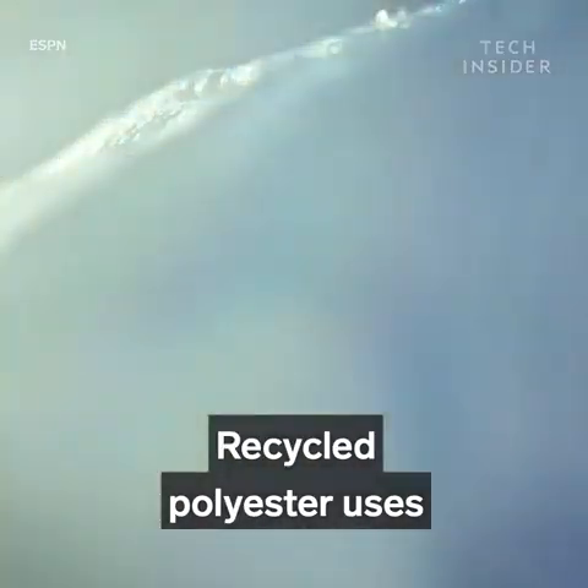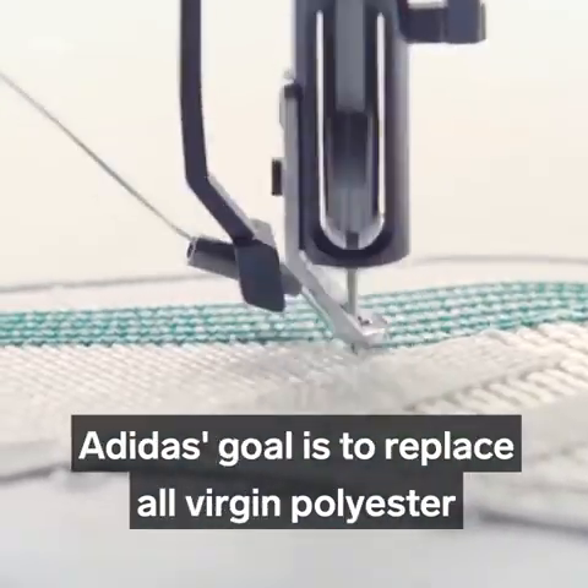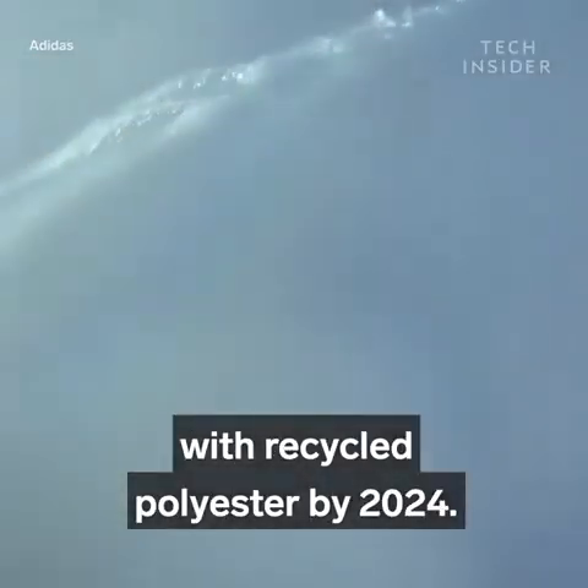Recycled polyester uses less water and fewer chemicals, and helps prevent plastic pollution. Adidas' goal is to replace all virgin polyester with recycled polyester by 2024.